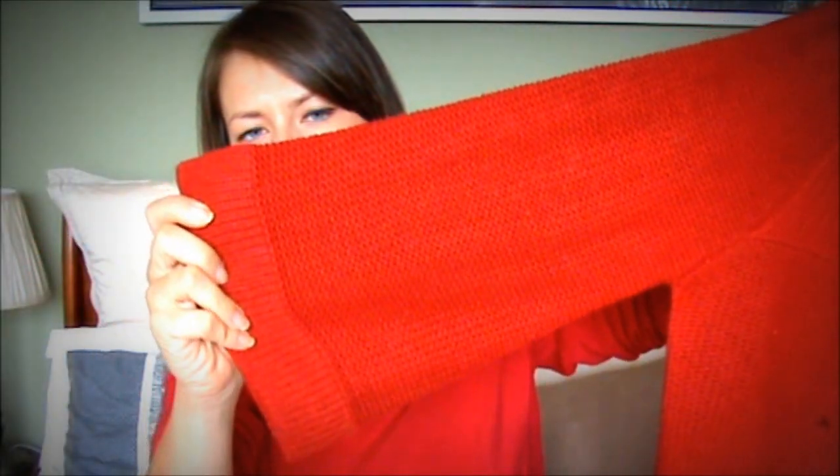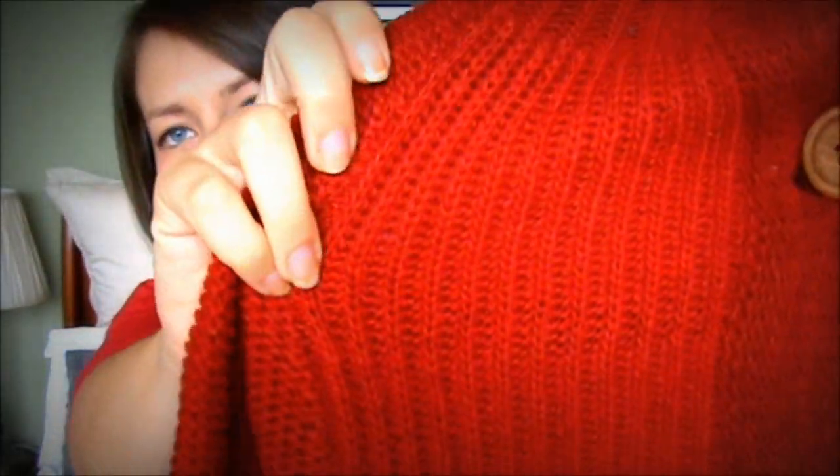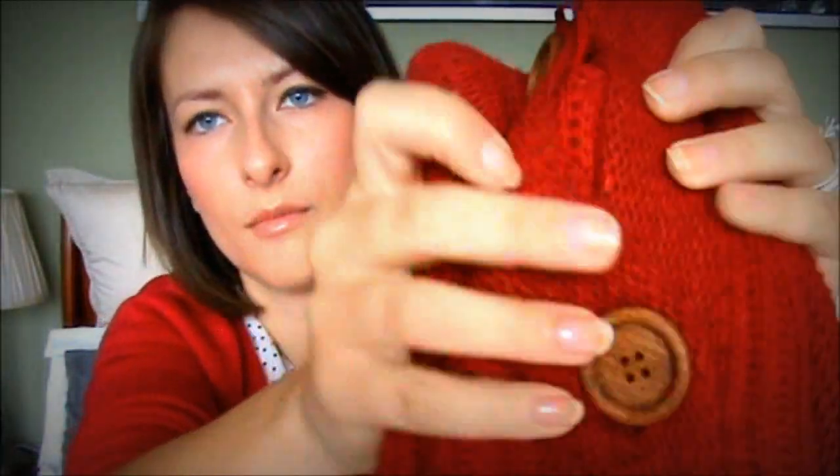I saw an ad on TV that Rivers had $12 knitwear, so I went and had a look. By the time I managed to get to the store, most of the knitwear was gone, but I did see this and I really liked it. It's massive. The sleeves are kind of wide — like bell sleeves. It's long and it's like a cape. The only way I can describe it is like a cardigan slash cape thing. It's got three buttons at the top, and then it's sort of loose. It's so thick, with ribbing at the top and the bottom is plain. The buttons are a nice brown color. That was from Rivers, $12 — retailed for $30, which is still pretty good for knitwear.